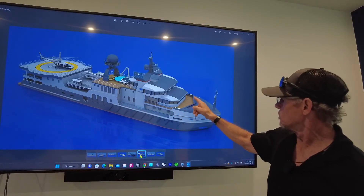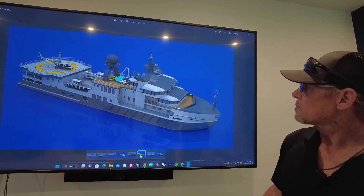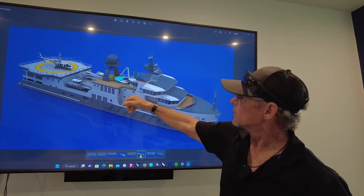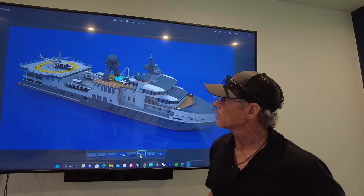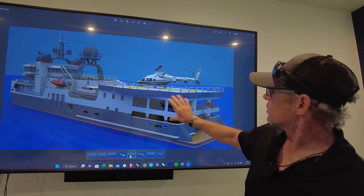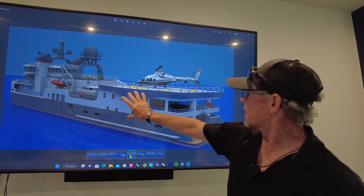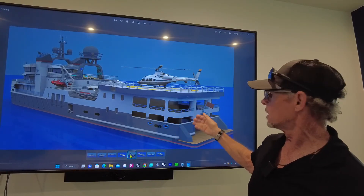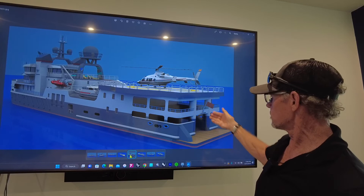You've got outside viewing areas here — the sun deck up top, a hot tub, a pool, and another hot tub down the back, and of course access to the helicopter. This existing structure is already on the boat — this large garage was used to house all the seismic equipment, and they towed the seismic array from the stern.